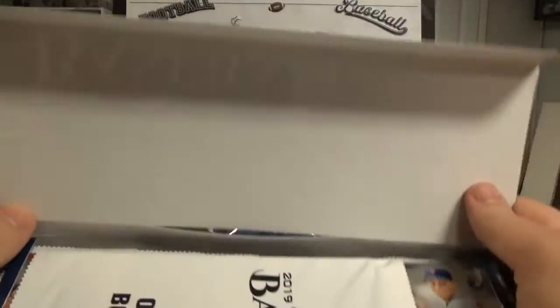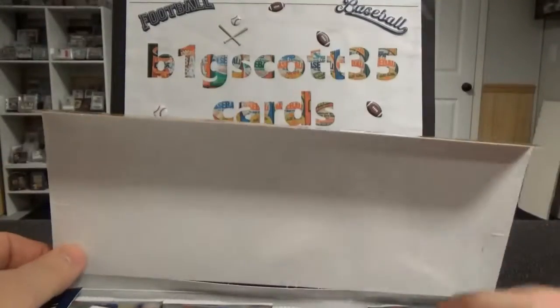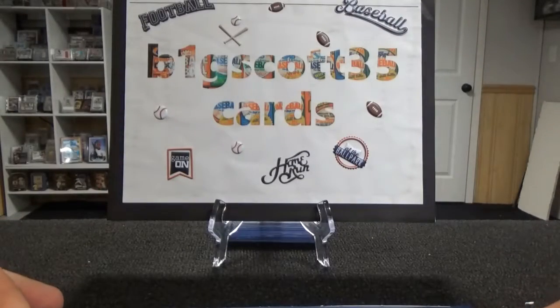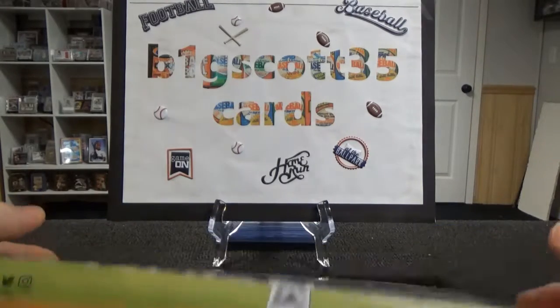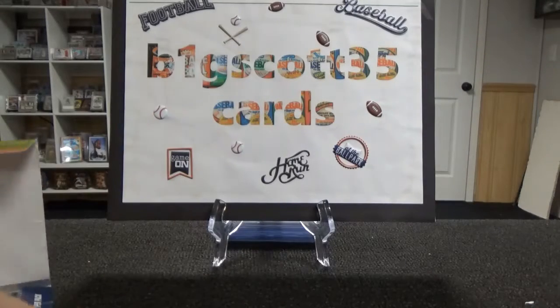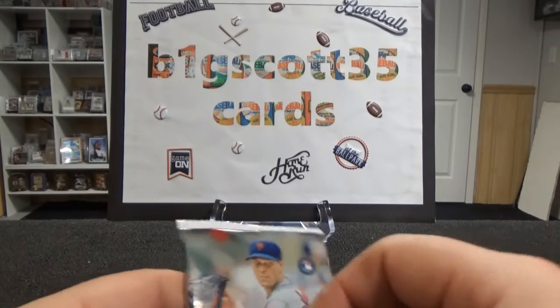It does come with an oversized box loader. I'll open that last — hopefully I'll remember. Let's get into it.